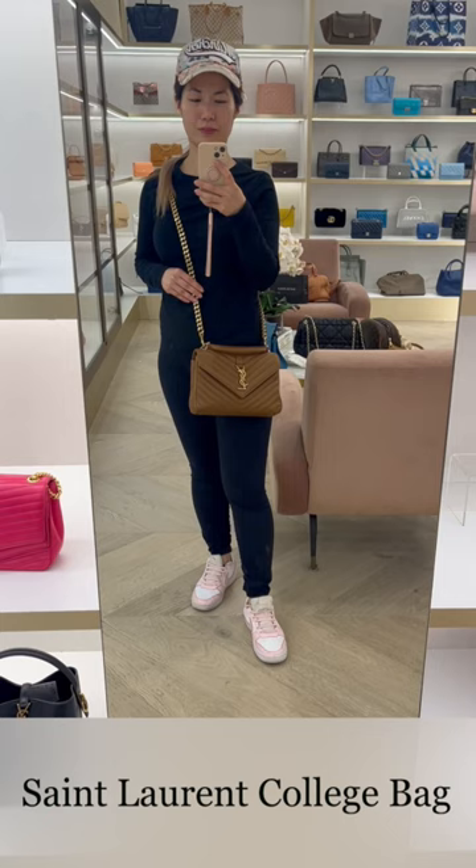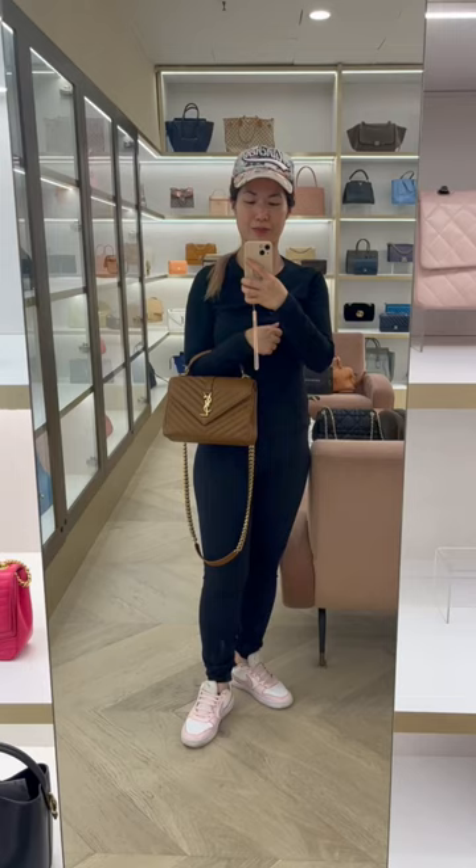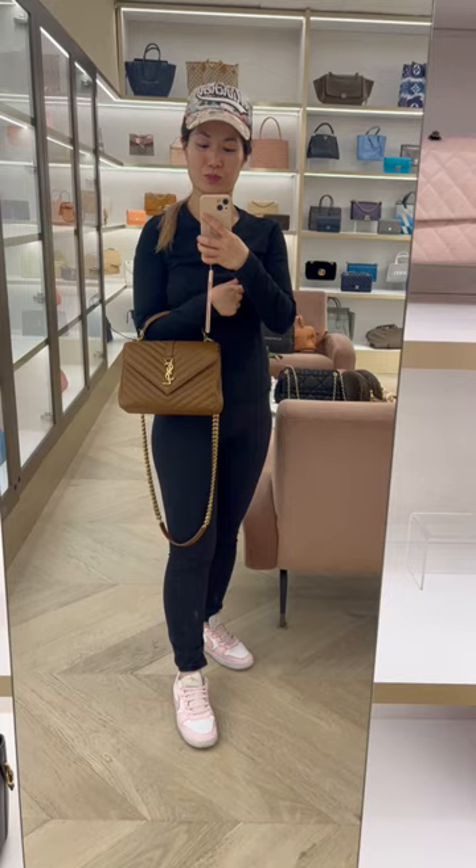The YSL Collage bag has kind of gone on and off my wish list intermittently. The thing with the Collage bag for me is that the strap drop is too long, but given the strap is detachable, I do like its features — its size, two compartments, and top handle. It always sits on my wish list, but really I do have a lot of bags that can serve the same function.